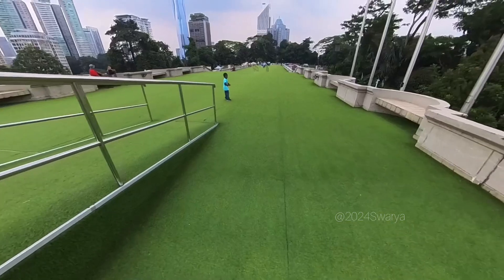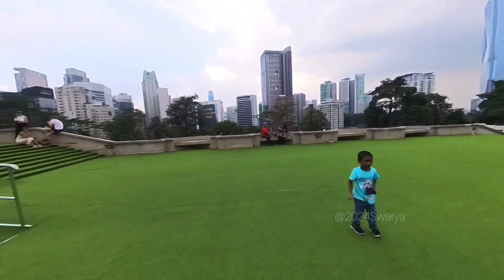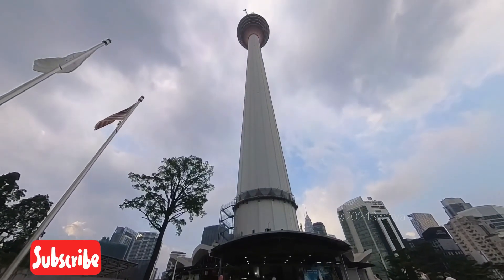So one hour is more than enough here. For the KL Tower, you have food options — there are many available options. Since it is evening time, there are many places to find food. Let's go into the KL Tower — the full view is here.